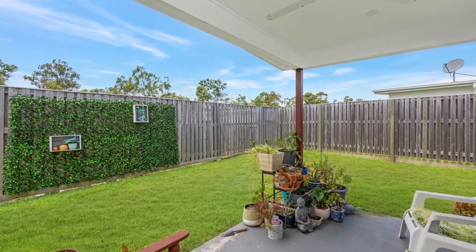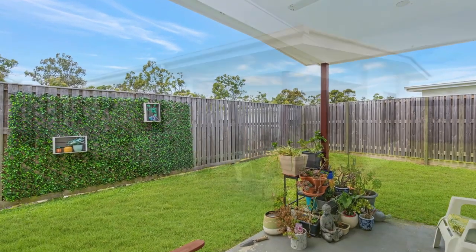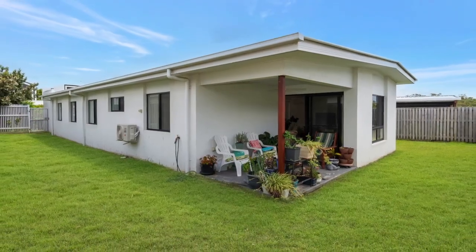Entertaining your guests under the alfresco pergola will be a pleasure during those summery days, enjoying the wonderful breezes that pass through.